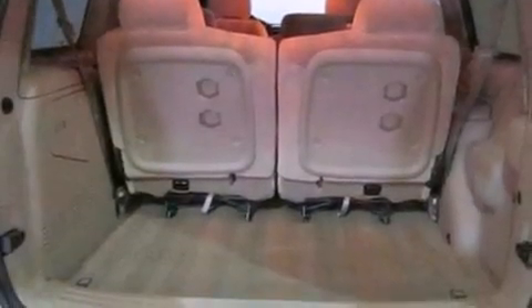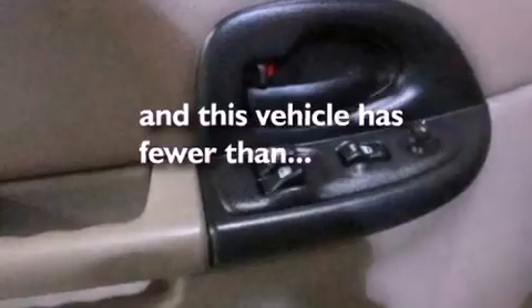An anti-lock braking system, and this vehicle has fewer than 45,000 miles on the odometer.